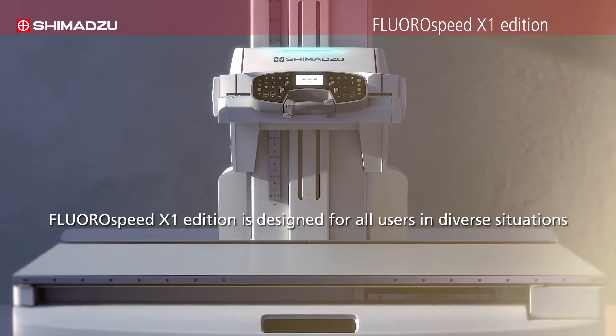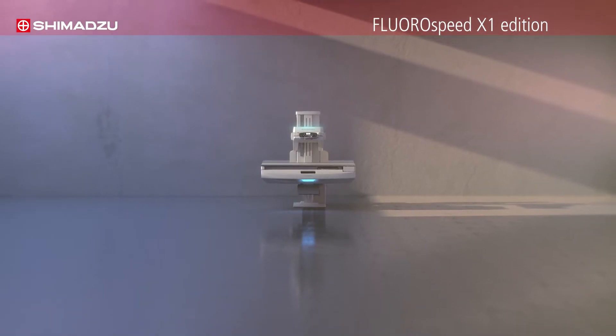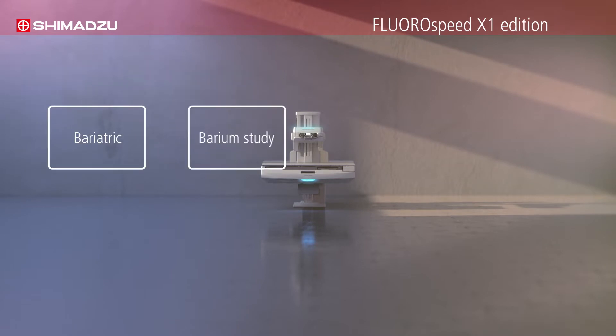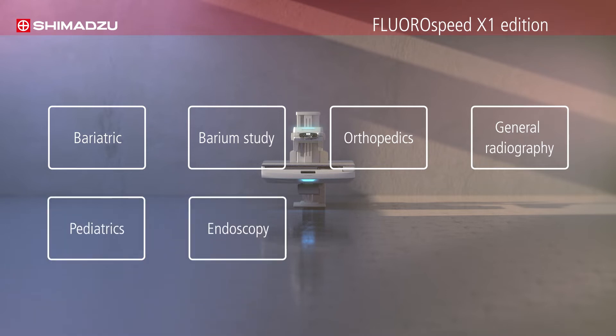Fluorospeed X1 Edition is designed for all users in diverse situations, making it ideal for a wide variety of exams, such as bariatric, barium study, orthopedics, general radiology, pediatrics, endoscopy, geriatric, and more.